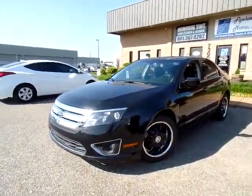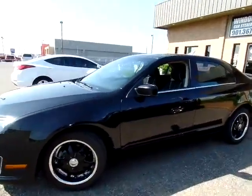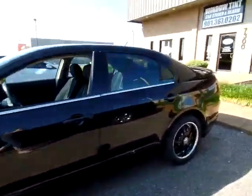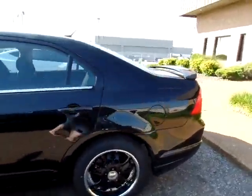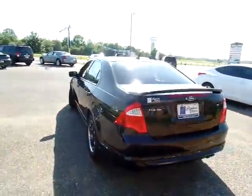Hi everyone, thanks for tuning in. This is Jillian with Flywheel Motors in Olive Branch, Mississippi, and I want to quickly introduce you to this 2011 Ford Fusion. Very nice vehicle — give you a quick tour of the outside.